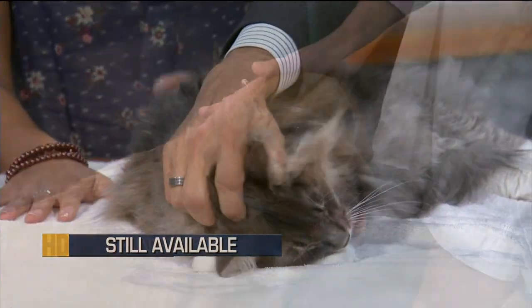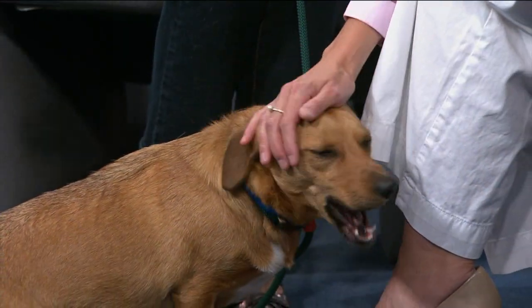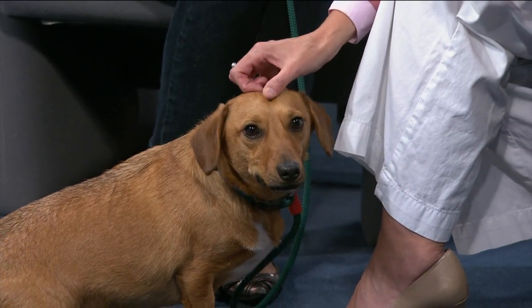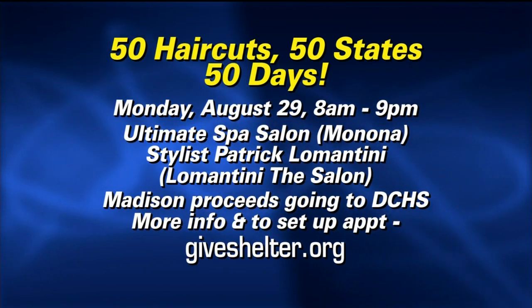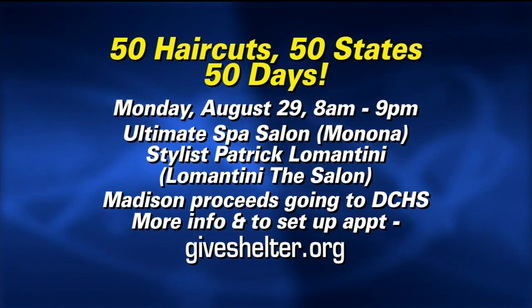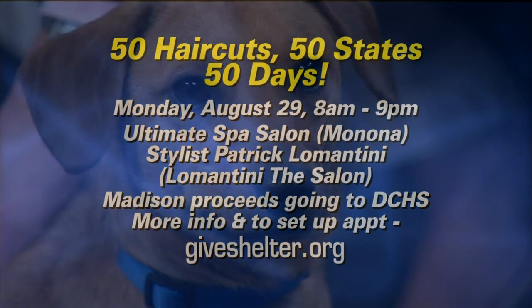And you have another fun event coming up — yeah, really unique. If you're looking to get your hair cut, this Monday the 29th, if you go to the Ultimate Spa and Salon, they are doing a benefit where there's a stylist, Patrick Luminati, who is going to be doing 50 haircuts that day and all the proceeds are going to the Humane Society. He's going across the United States, and Monday is when he's in Madison. Get your hair cut and help raise money for the shelter.